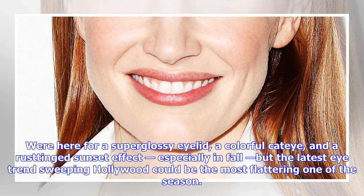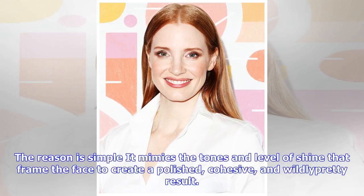We're here for a super glossy eyelid, a colorful cat eye, and a rusting sunset effect, especially in fall, but the latest eye trend sweeping Hollywood could be the most flattering one of the season. The reason is simple — it mimics the tones and level of shine that frame the face to create a polished, cohesive, and wildly pretty result.